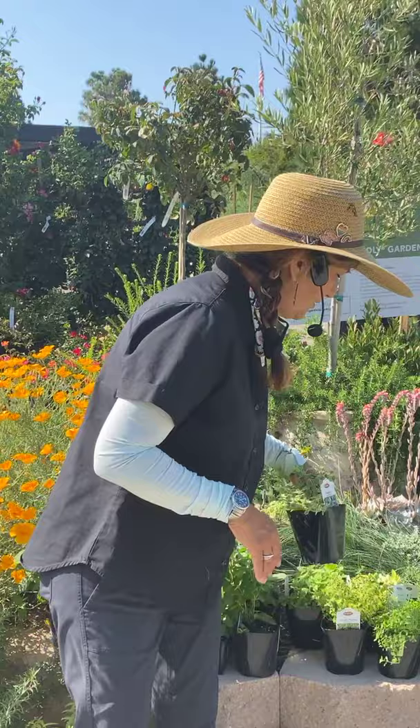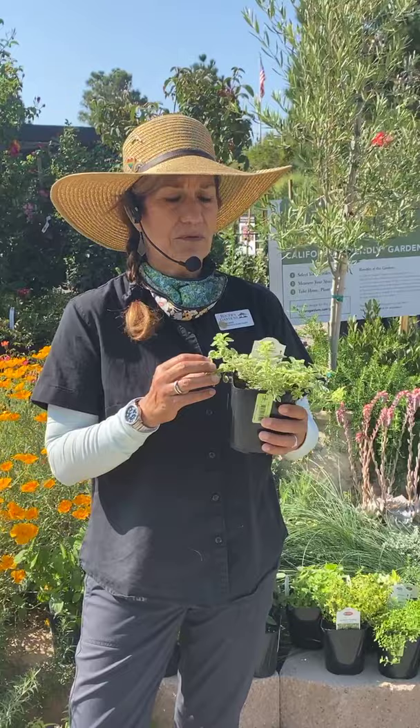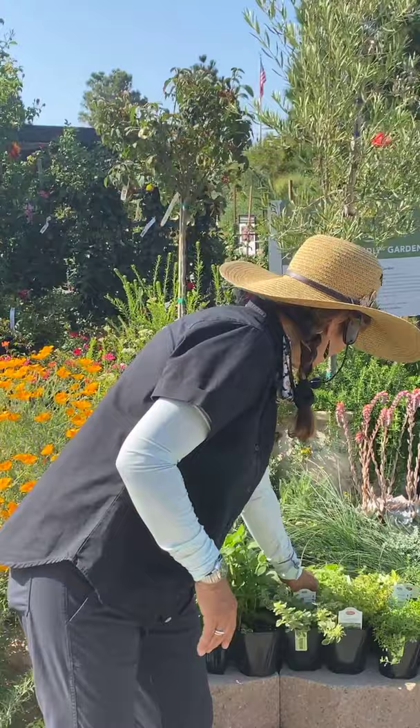Try to think of them as little fillers, little ways to incorporate nice, beautiful drought-tolerant, water-wise ground cover. This is a variegated oregano and it's just really pretty. In a pot as an accent piece, it is gorgeous.